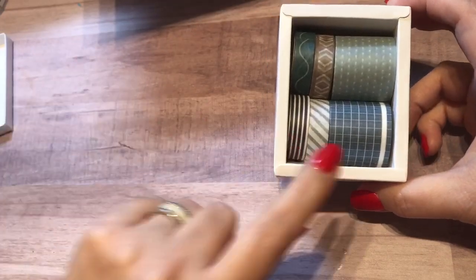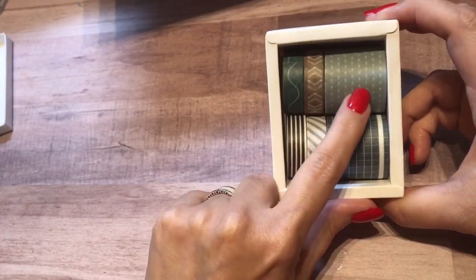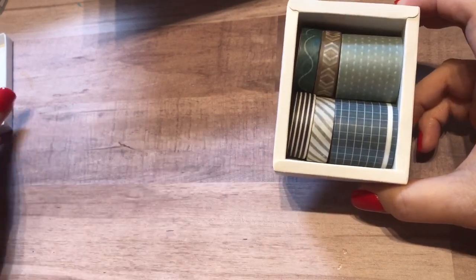So this is a little washi kit. I love the gridded washi — grid washi, these dotted lines, those are my favorite right now. So I'm really happy. Great colors.